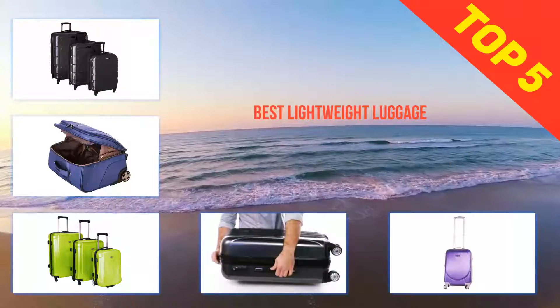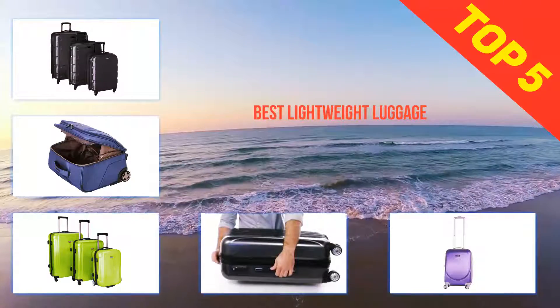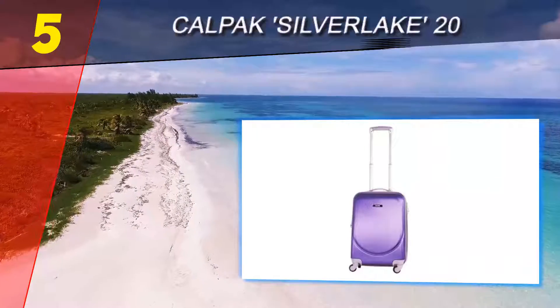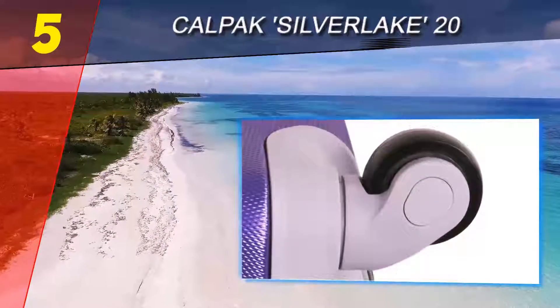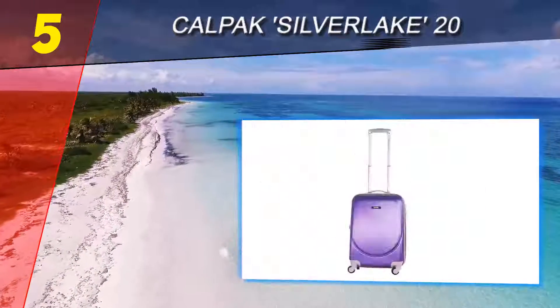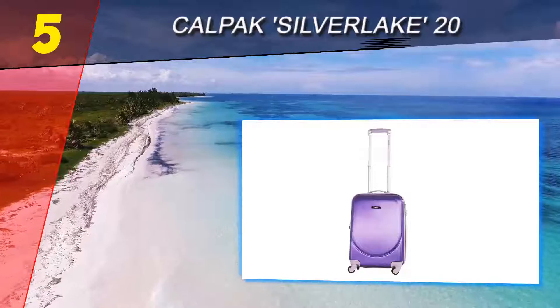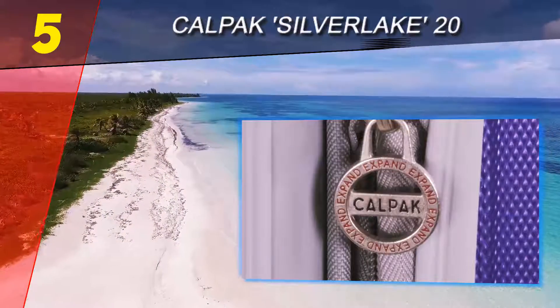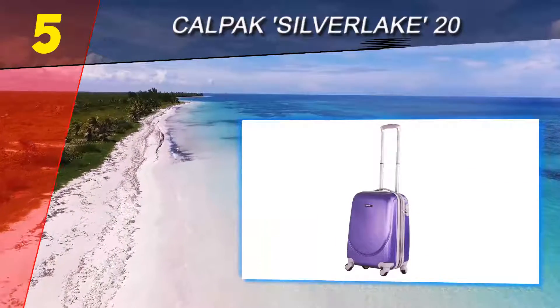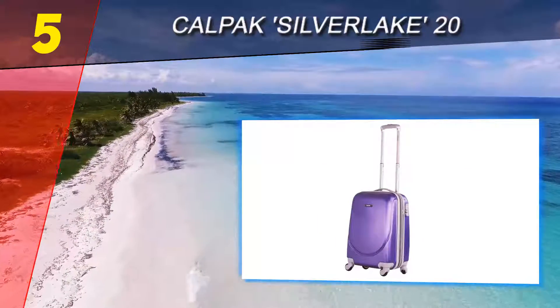Here we present the top 5 best lightweight luggage. Starting off our list at number 5, the Calpak Silver Lake 20. The Calpak Silver Lake 20-inch carry-on hard-sided suitcase is made of ABS material that is both lightweight and durable. It has spinner wheels which are ideal when it comes to maneuverability and mobility, and it has an easy top grab handle for easy lifting.